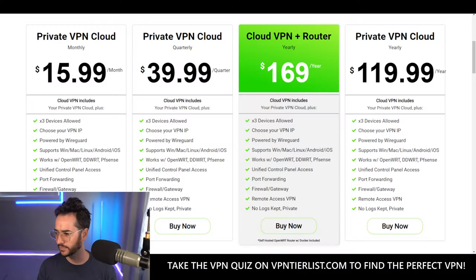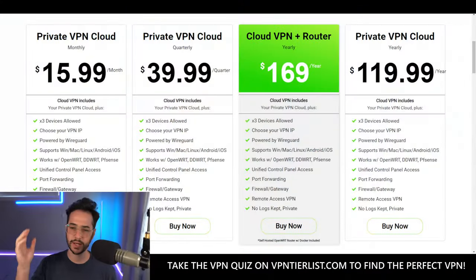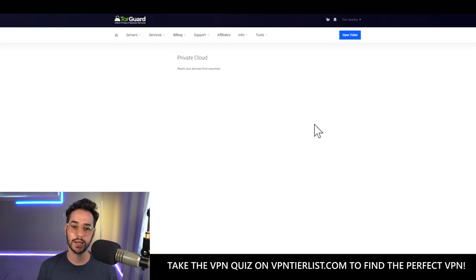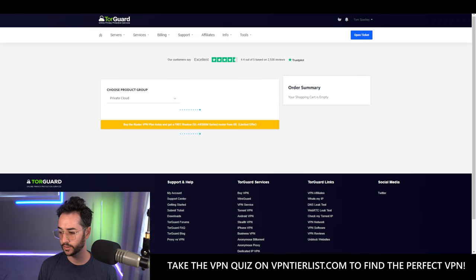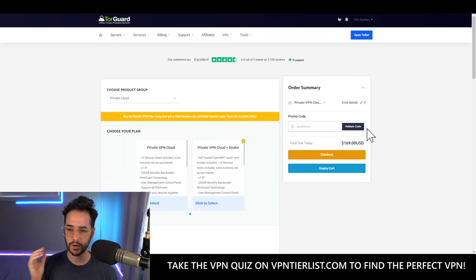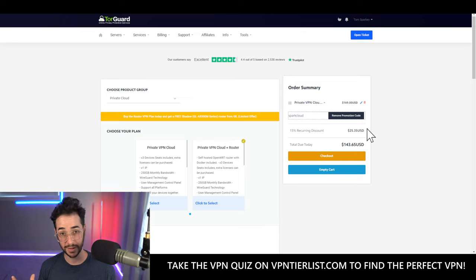I've made some videos about this already, but I wanted to make a more complete video including the router as well. Essentially, what TorGuard has sent me is a cloud VPN plus router bundle. This bundle on the website is $169 a year, which is kind of pricey, but we do have a promo code — use promo code 'spark cloud' to get $25 off, bringing it to $143 a year.